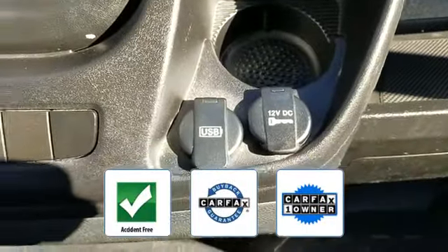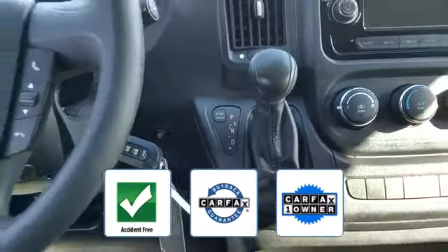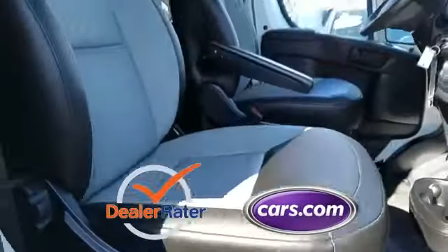This is a Carfax one-owner accident-free vehicle, which qualifies for the Carfax buy-back guarantee. This is a top-rated dealer.